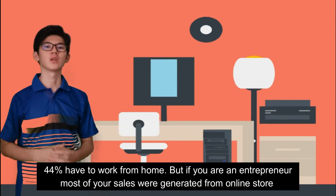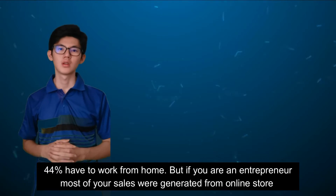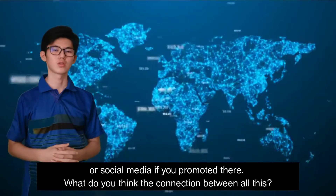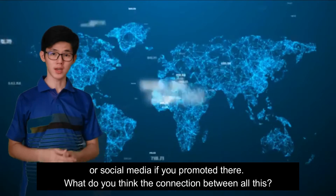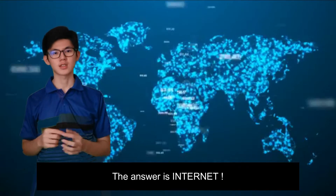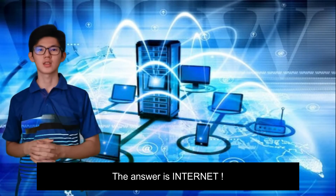But if you are an entrepreneur, most of your sales will be generated from an online store or social media where you promote your products. What do you think the connection between all of these is? The answer is internet.